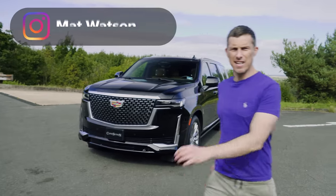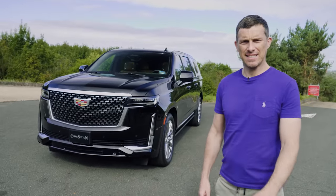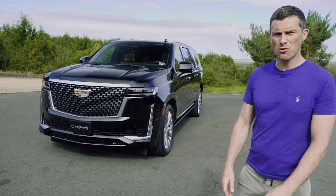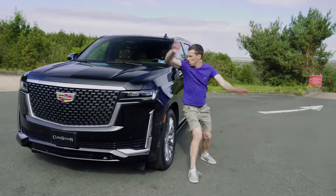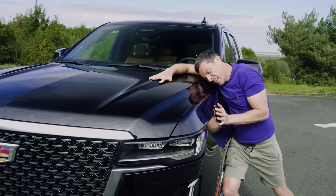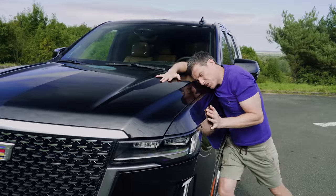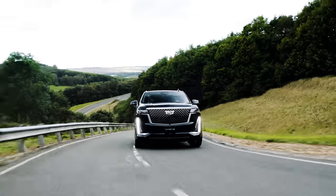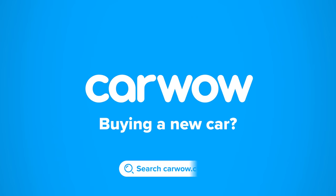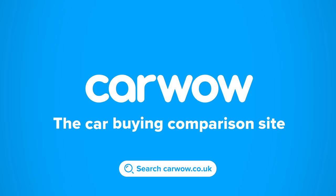This is the new Cadillac Escalade and it's a little bit like Messier 87 — the biggest black hole in the galaxy. In fact, this car is so huge I'm sure it has its own gravitational pull. In this video I'm going to talk you through the exterior design, the interior, see what's good and what's not good about it, and of course take it for a drive. You're watching CarWow — buying a new car? Head to CarWow and my team will help you find your next car at a fair price.